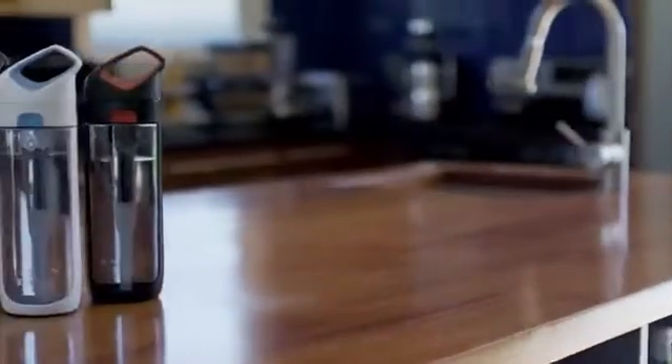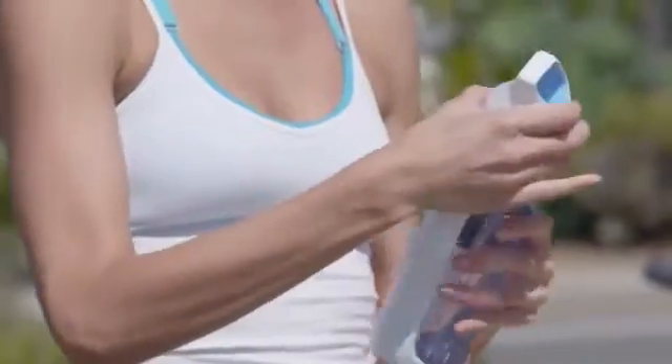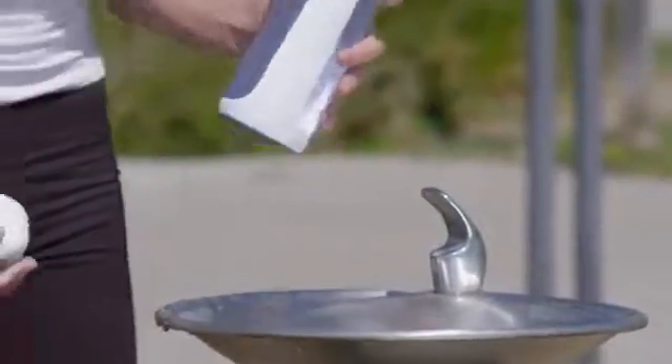It's called the Core Nava. The Nava is a reusable water bottle with its own filter. It looks cool, it's easy to drink from, and it allows you to have clean, great tasting water right from the tap. I admit it, I'm obsessed with the design of this water bottle.